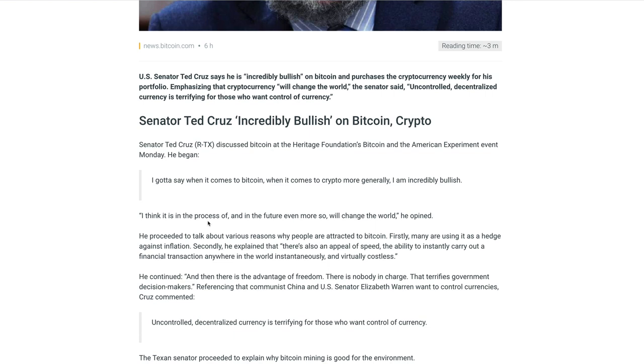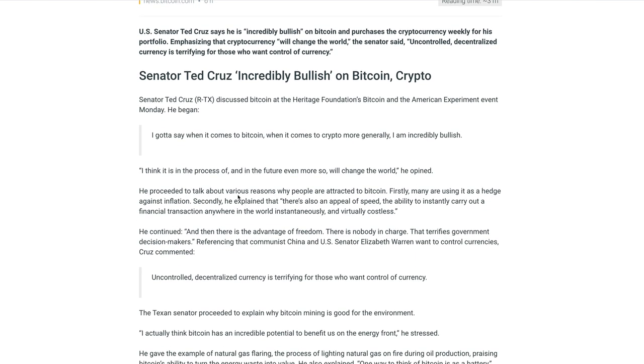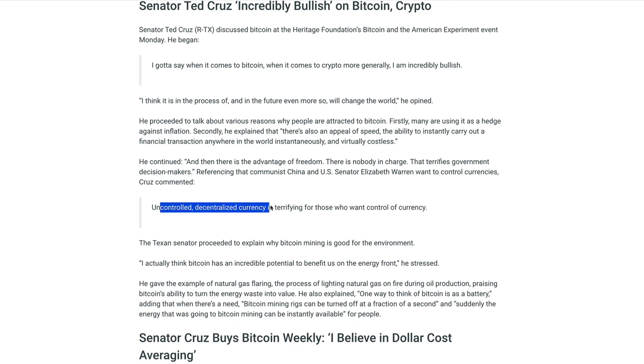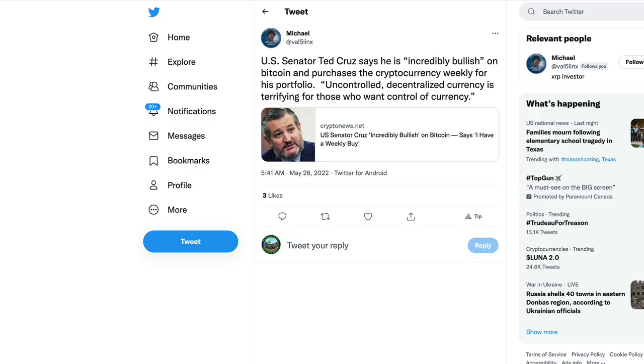That comment about instantaneous and costless transactions sounds more like XRP or blockchain technologies similar to the XRP Ledger. Cruz continued: 'And then there is the advantage of freedom — there is nobody in charge. That terrifies government decision makers.' Referencing that Communist China and U.S. Senator Elizabeth Warren want to control currencies, Cruz commented that uncontrolled decentralized currency is terrifying for those who want control. It sounds as though these politicians are on our side when it comes to the ability to hold crypto and have autonomy over your financial future.